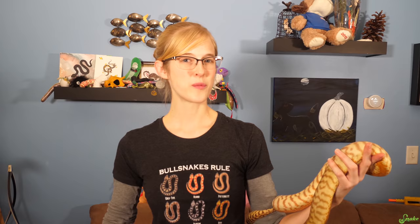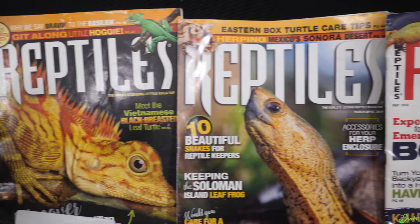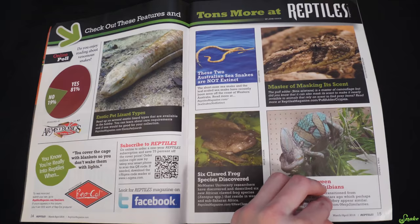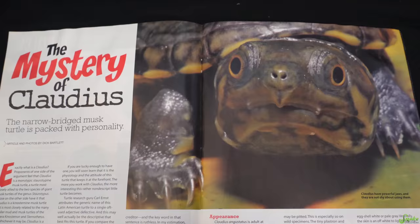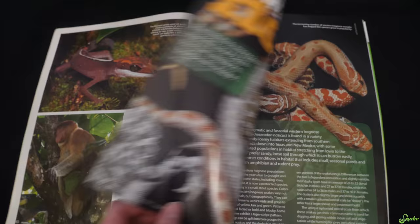Whether the person on your list has reptiles or not, a subscription to Reptiles magazine is good for all reptile lovers. This magazine is for all ages and covers captive care, herping adventures in the wild, career options for reptile lovers, and more. Printed and delivered every other month, this instant gift will keep on giving throughout the year for just $14.99.